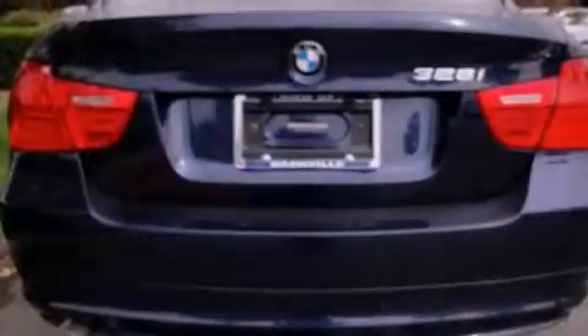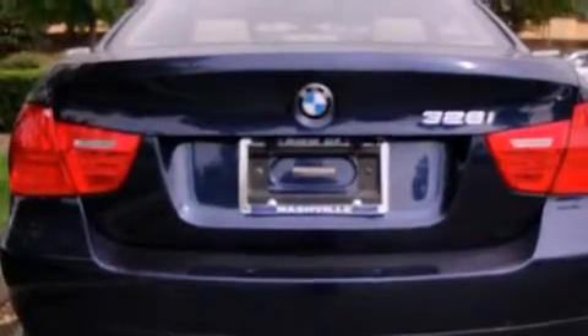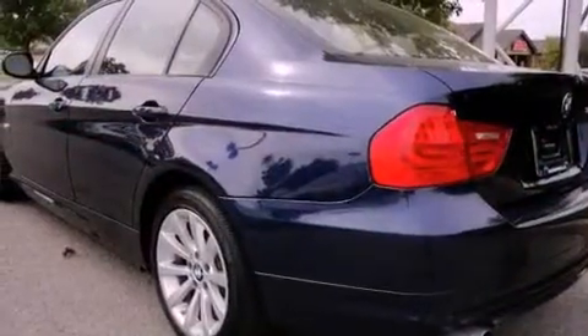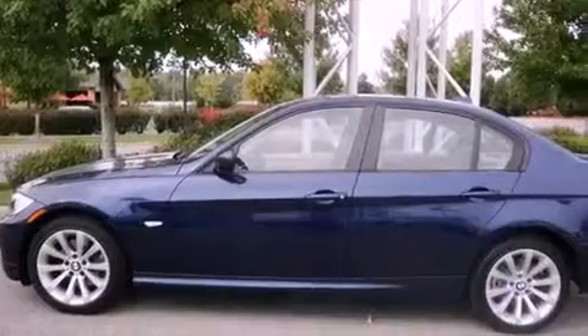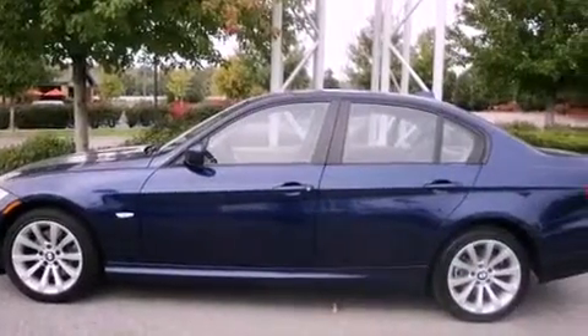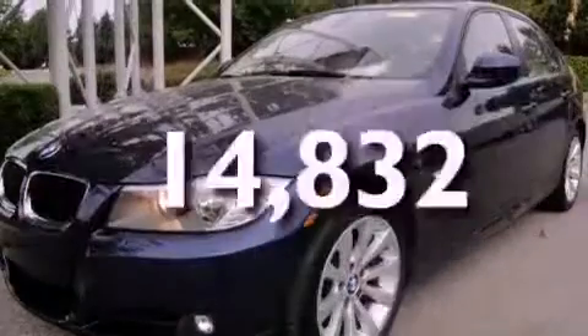Its top features include memory settings for the driver's seat positions, so you can recall your favorite position with the push of one button, a sunroof, cruise control, a CD player, a leather interior, alloy wheels, a passenger side vanity mirror, a low tire pressure indicator, heated seats, and this vehicle has fewer than 15,000 miles on the odometer.